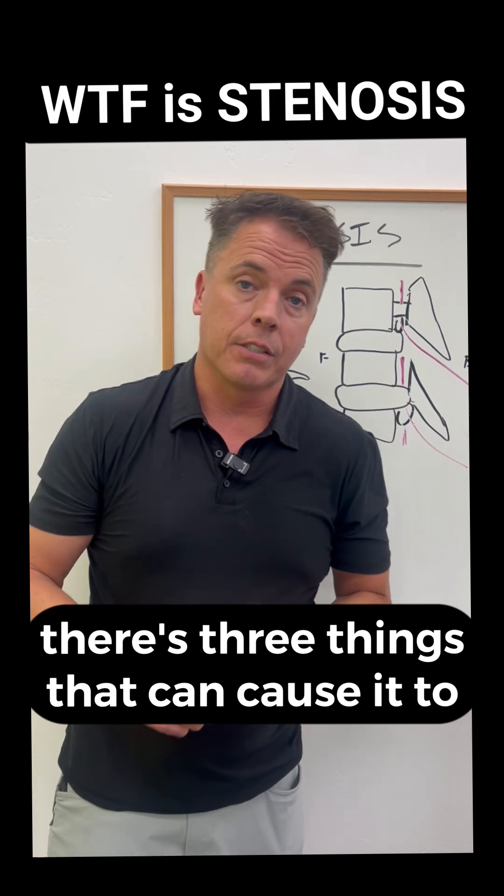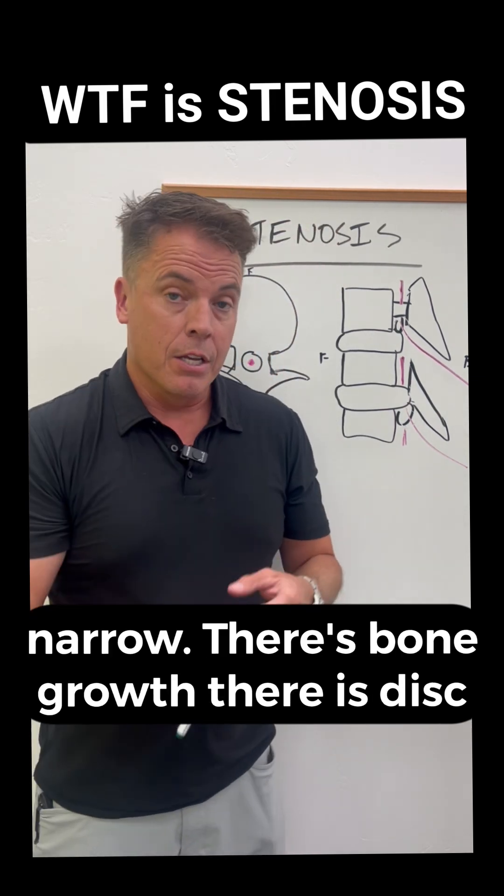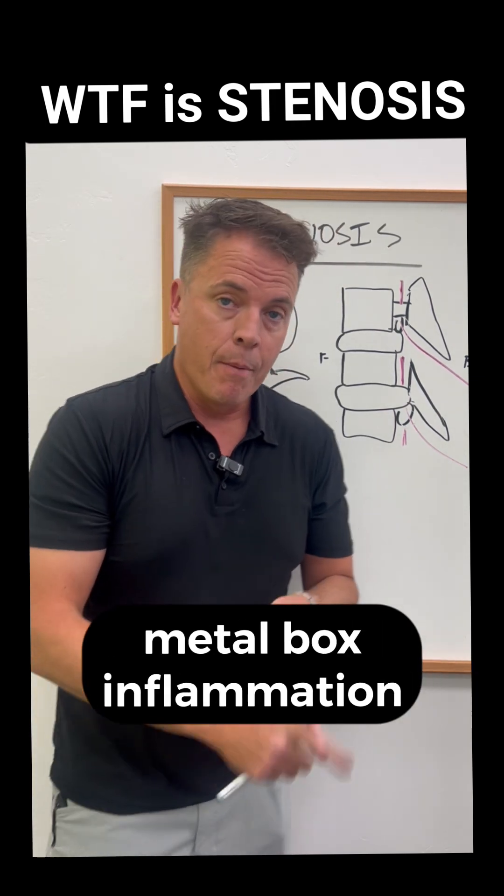There are three things that can cause it to narrow: bone growth, disc material that can push out, and metabolic inflammation.